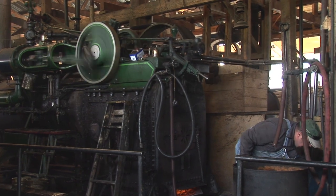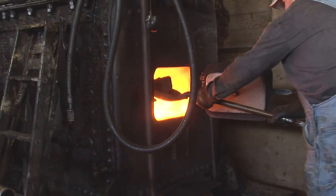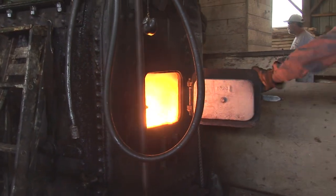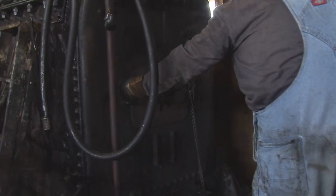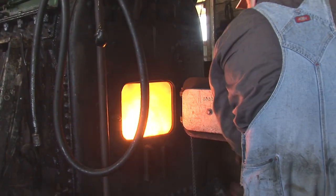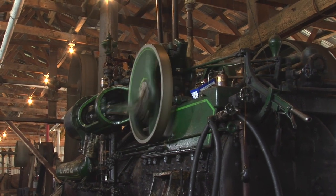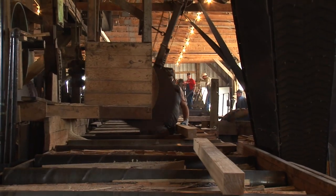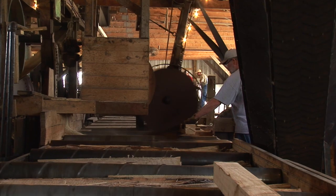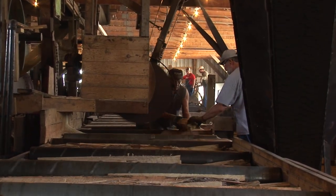This 80 horsepower Case skid engine was the only one known to be in operation at this time. It is responsible for powering many components of the sawmill.